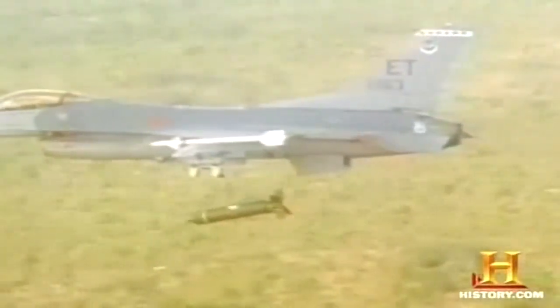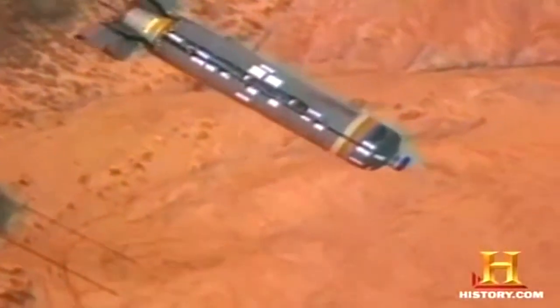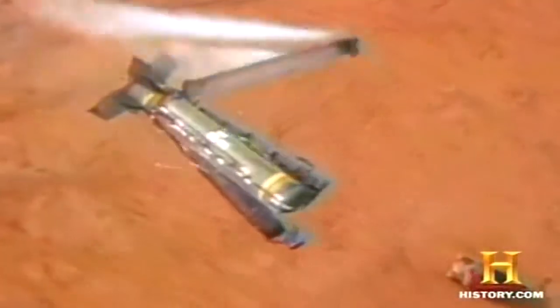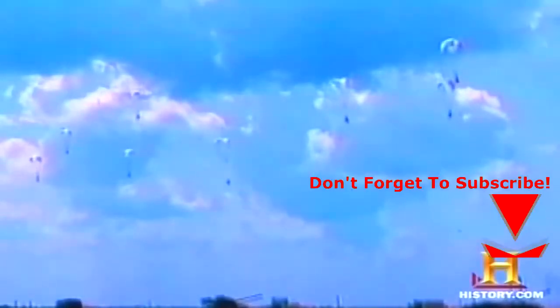Another type of bomb, the sensor-fused weapon (SFW), unleashes many warheads towards multiple targets. Once released from the aircraft, gas bags resembling car airbags inflate and push out ten separate submunitions. Parachutes deploy from each submunition, slowing their fall into a vertical descent over the target area. At a predetermined height, the parachutes eject and rocket motors fire, stopping the descent. Once the rockets burn out, each submunition releases four warheads that scan a target area of about 30 acres, firing a projectile at hypervelocities that penetrates armor plating and destroys internal components.